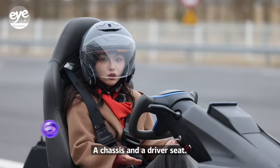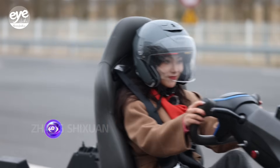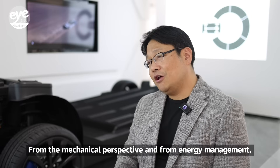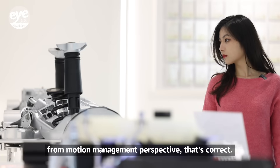A chassis and the driver's seat — that's all I've got, but I'm ready to go. It's the lower body of an EV, the most critical part — from the mechanical perspective, from energy management, and from motion management perspective.